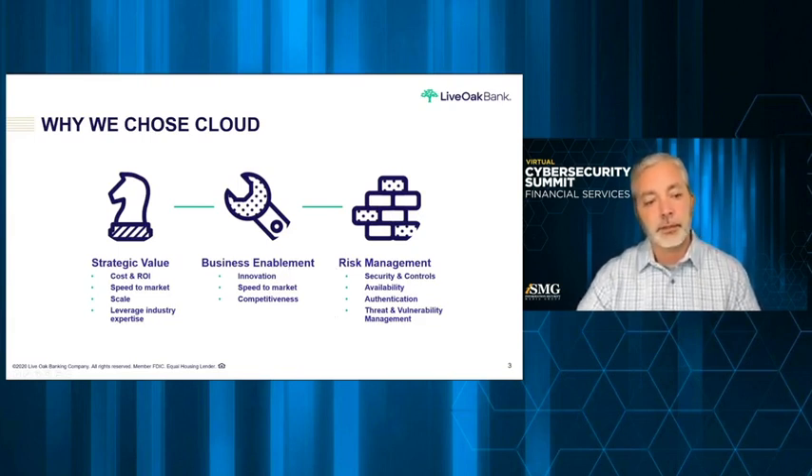Why did Live Oak choose the cloud? We're headquartered in Wilmington, North Carolina on the East Coast, and in the past couple of years we've had quite a few hurricanes, so availability matters. There are absolutely strategic values to being in the cloud and a business enablement component. The power of the cloud when you talk about enabling your business is speed to market, the ability to be innovative and move fast, and scale. Those are the most important strategic values when you adopt the right cloud.